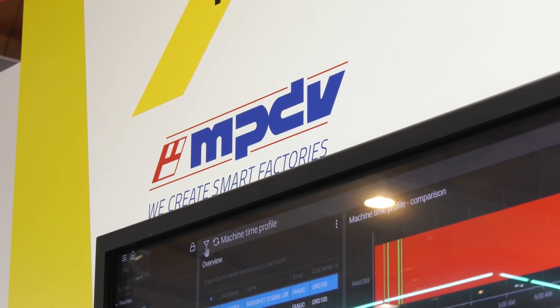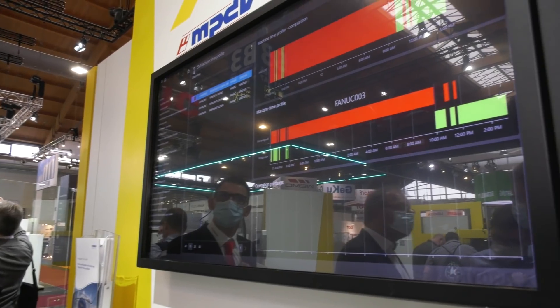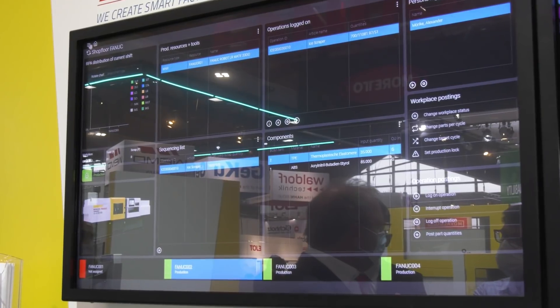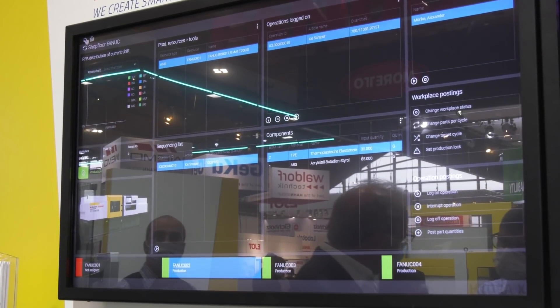When we say MES — production control, ERP, MRP systems — we mean manufacturing execution systems. They can handle production planning, production control, and monitor KPIs such as OEE. We invited MPDV onto the booth, because it's difficult to show a software interface that you can't physically see. We invited them to show their MES solutions and connectivity with our products.